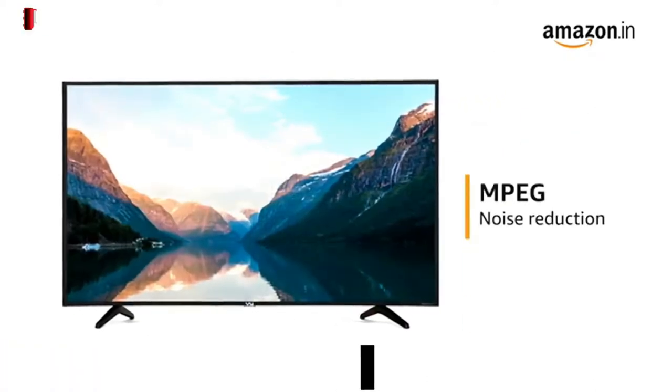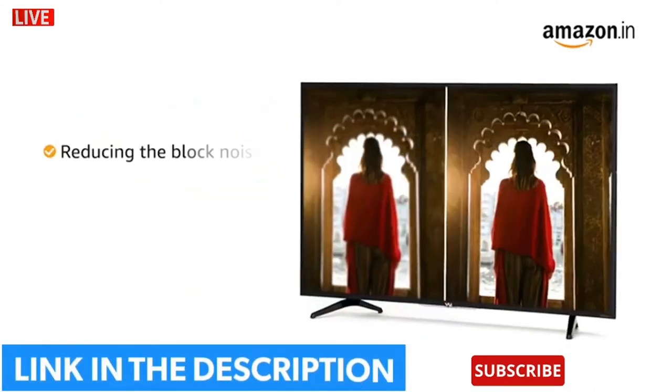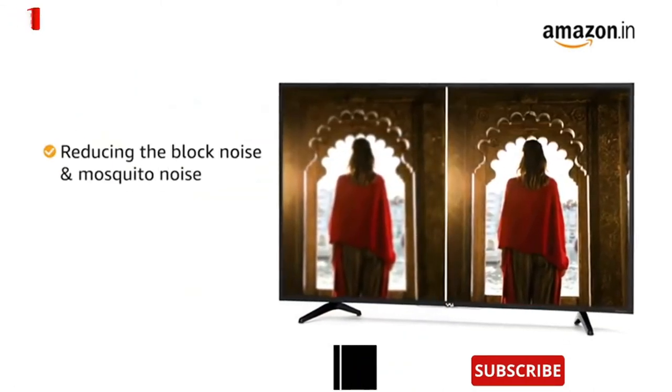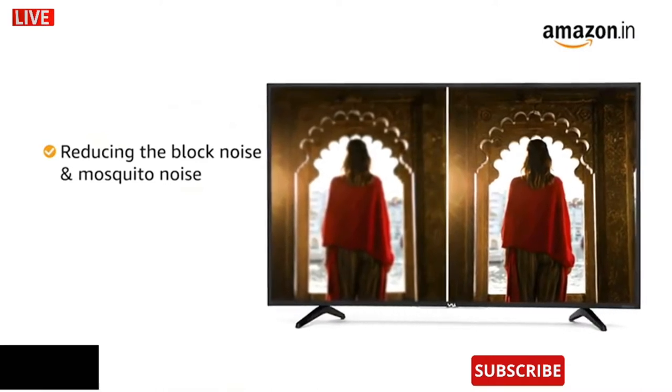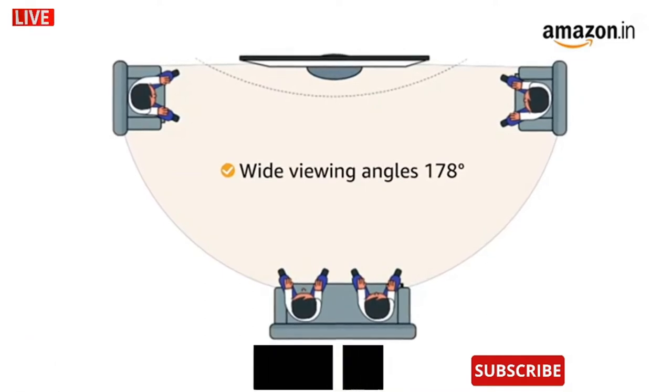It also comes with MPEG noise reduction technology that improves the quality of pictures by reducing block noise and mosquito noise without compromising the picture resolution. This TV gives you a wide viewing angle of 178 degrees.